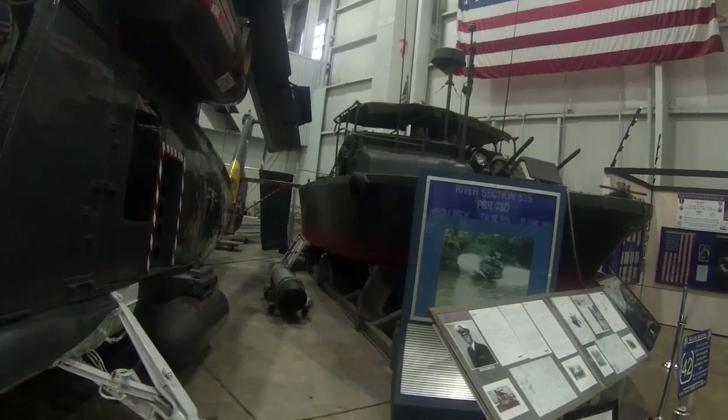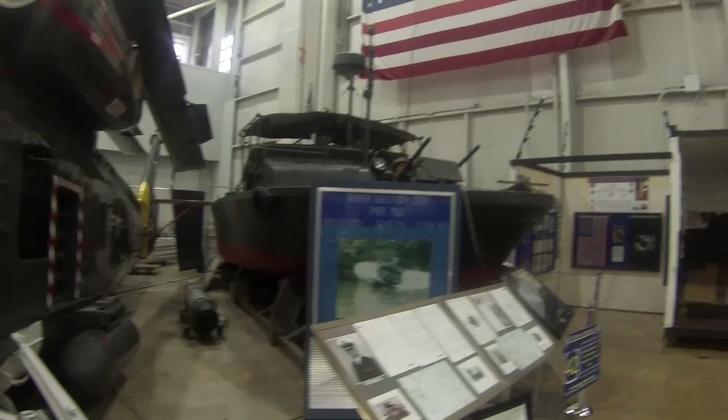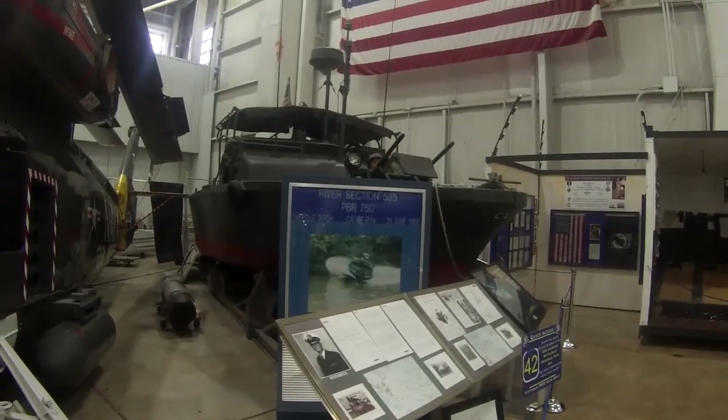This is the type of craft they used in Vietnam in the rivers — a couple of .50 caliber guns by the looks of it.